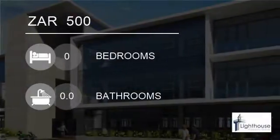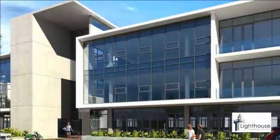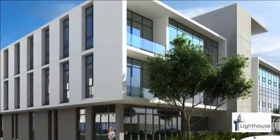Welcome to this serviced office to let in Ridgeside, Umhlanga, KwaZulu-Natal, South Africa for 500 Rand. Brand new fully furnished office to lease with options from 3, 6, or 12 months.